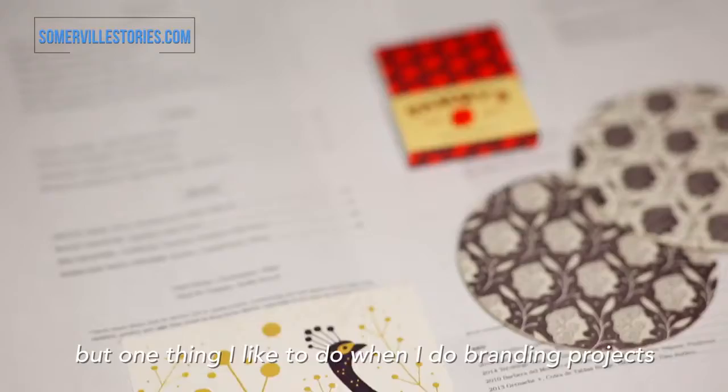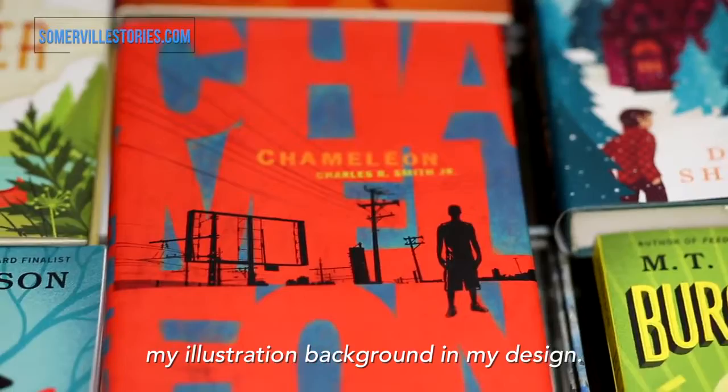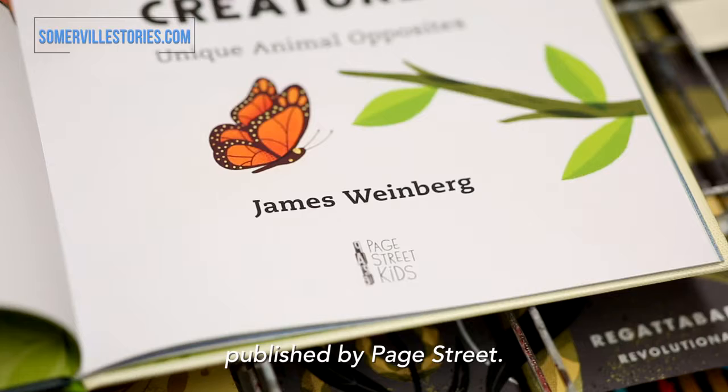One thing I like to do when I do branding projects is to incorporate my illustration work and my silkscreening work into it. I try to think of ways of using my illustration background in my design. I've been working on a children's book called Contrary Creatures.